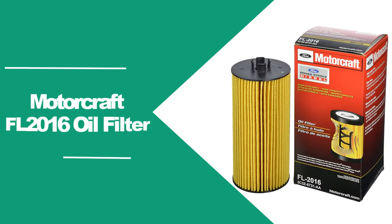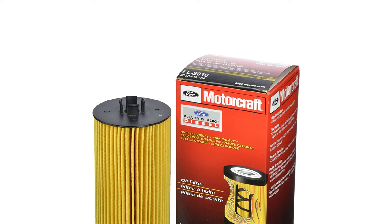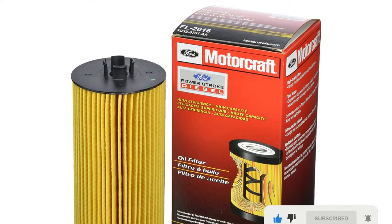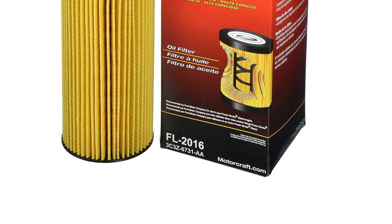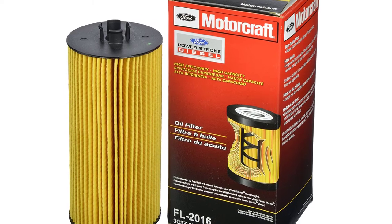At number one: Motorcraft FL-2016 oil filter. Our first pick for the best car oil filters is the Motorcraft FL-2016. The reason we have picked this high-performance oil filter for the top spot is that it offers even better optimized performance than the original factory filter that came with your car. Even though this filter is made specifically for Ford engines, it can also fit a wide range of car models. Furthermore, it works best with diesel engines and is probably the best oil filter for diesel engines on the market.